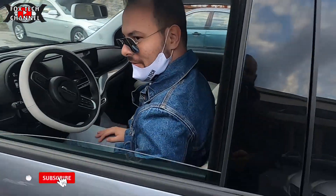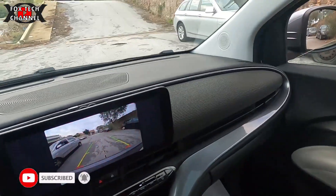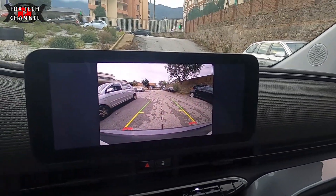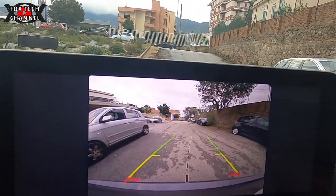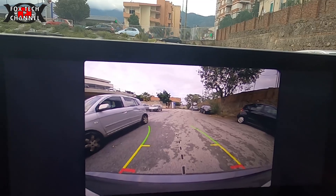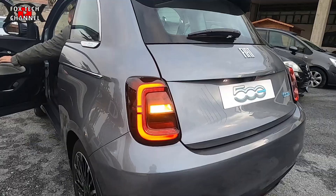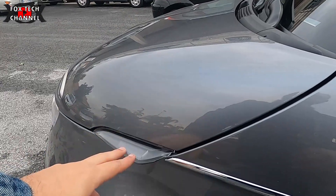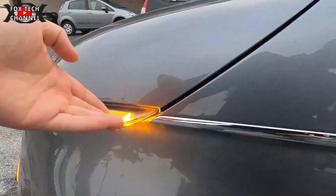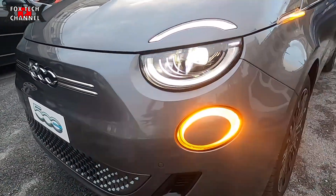Ragazzi, siamo a bordo della 500 elettrica coupé. Retrocamera adattiva con i sensori: in base a come ruoti lo sterzo, le due linee guida si muovono. Indicatori direzionali full LED, bell'effetto, anche sotto nel frontale.